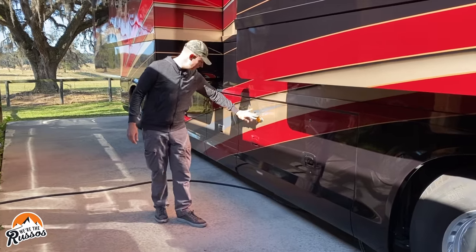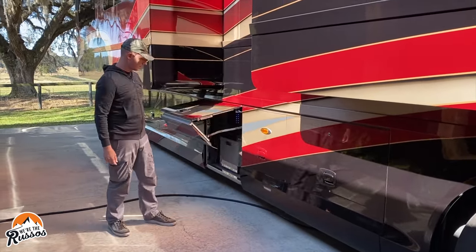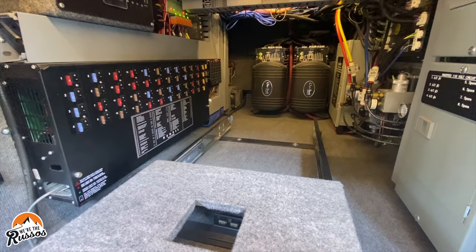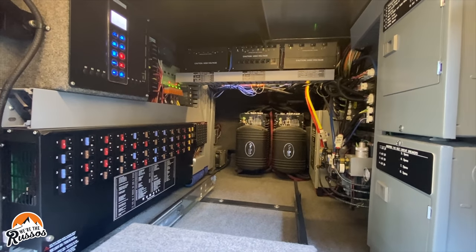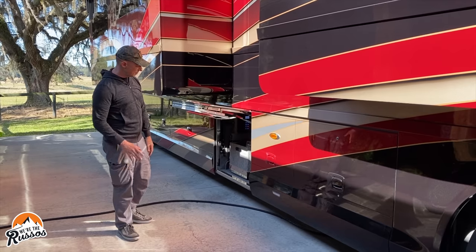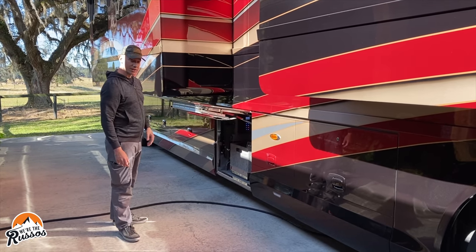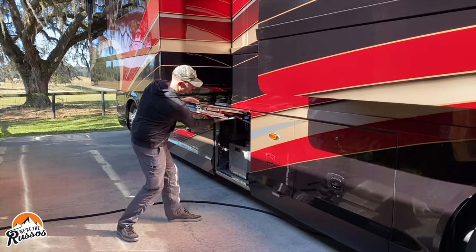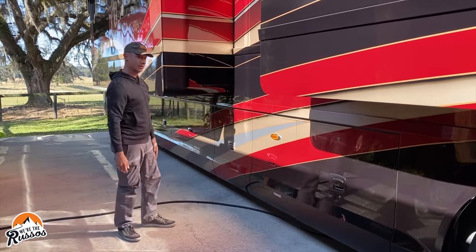This is a storage bay and in here is the electrical bay. It's got dual inverters, 2,800 watts each for a total of 5,600 watts. One thing I love about these bay doors is how they hinge — just pull down, push in, and there you go.